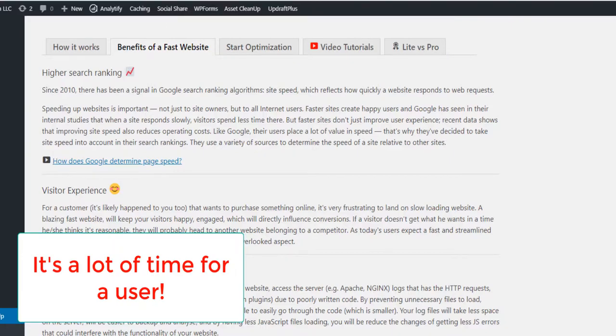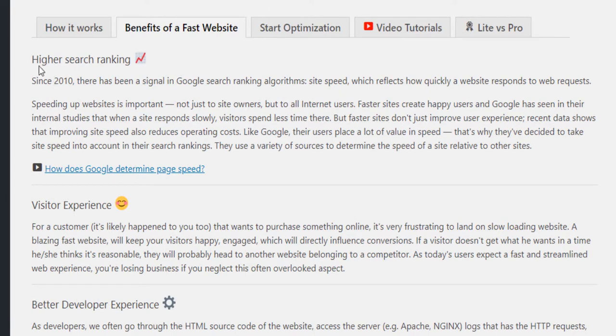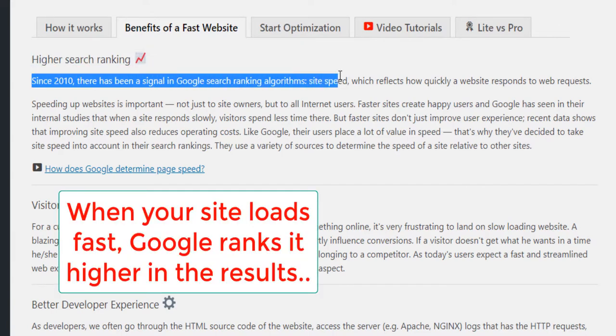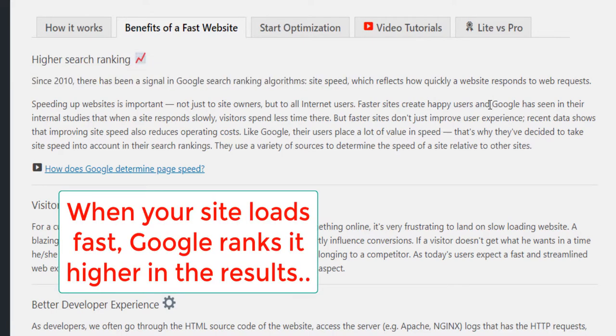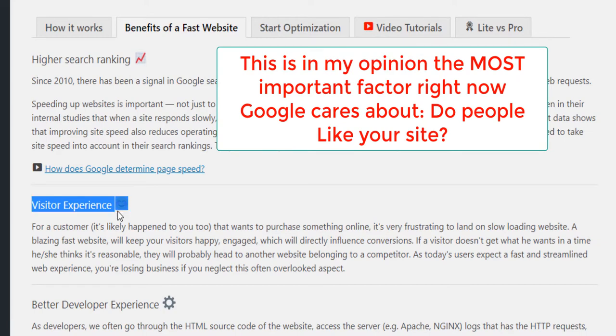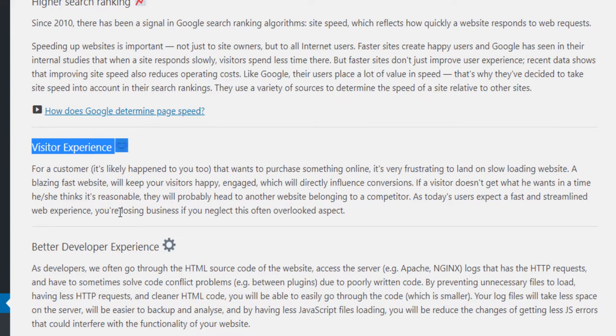So what are the benefits of having a fast website? Well, there are multiple benefits. You have higher search ranking. Since 2012 there has been a signal in Google search ranking — site speed — which reflects how quickly your website responds to web requests. Speeding up websites is important. You also have to improve the visitor experience, the user experience. And that's another important thing that Google takes into account when deciding to rank your website first, second, or third.